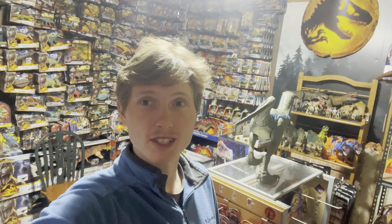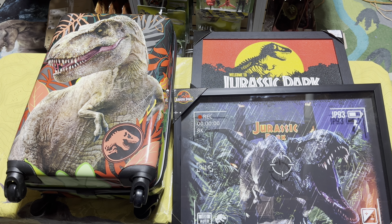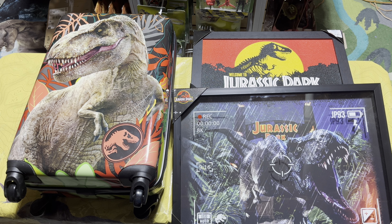We are now back in the Jurassic room, so let's go ahead and take a look at the results of the toy hunt. The funny thing about it is that there are actually no toys here — it's just all Jurassic Park and Jurassic World merchandise, but it's just as cool to me.